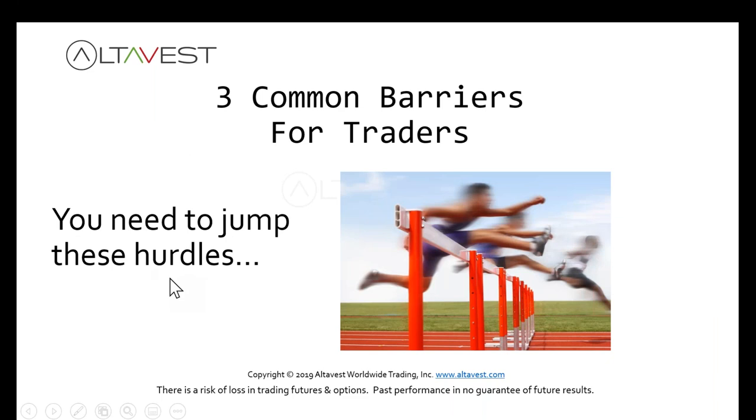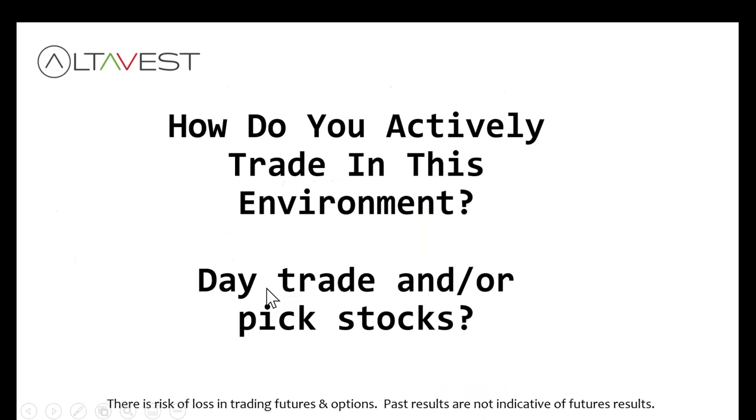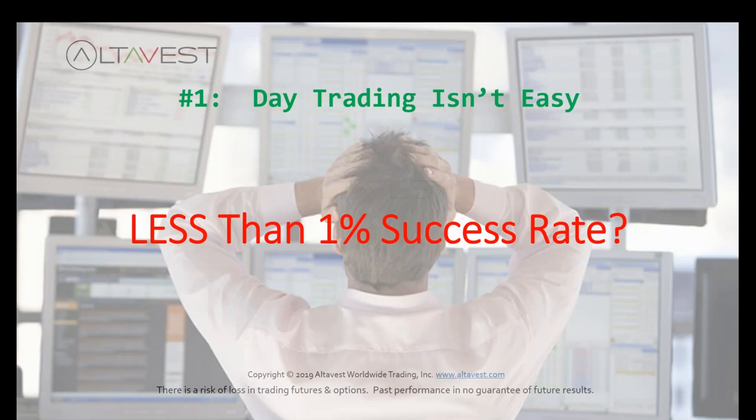Let's jump into these three hurdles or barriers I think we can all relate to. How do you trade in this type of environment? Are you going to be day trading, maybe stock picking? Well, it's not that easy. There's a less than one percent success rate for day trading.